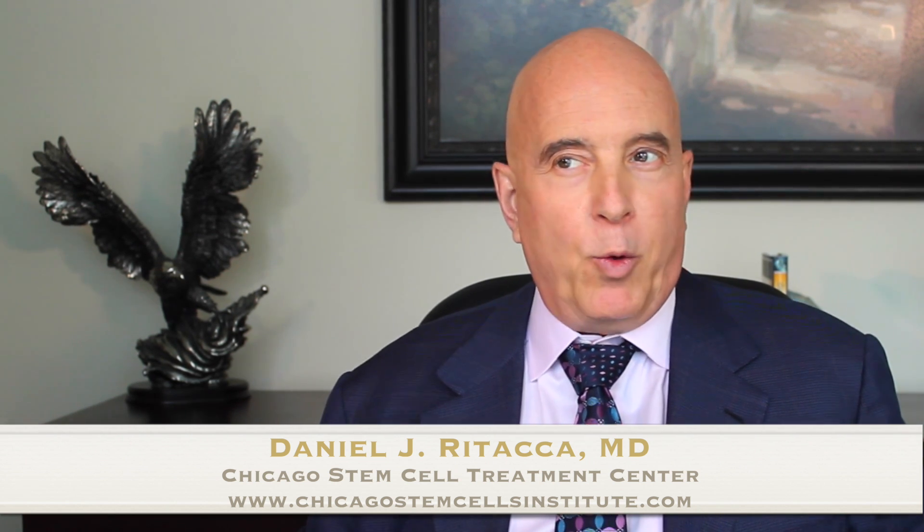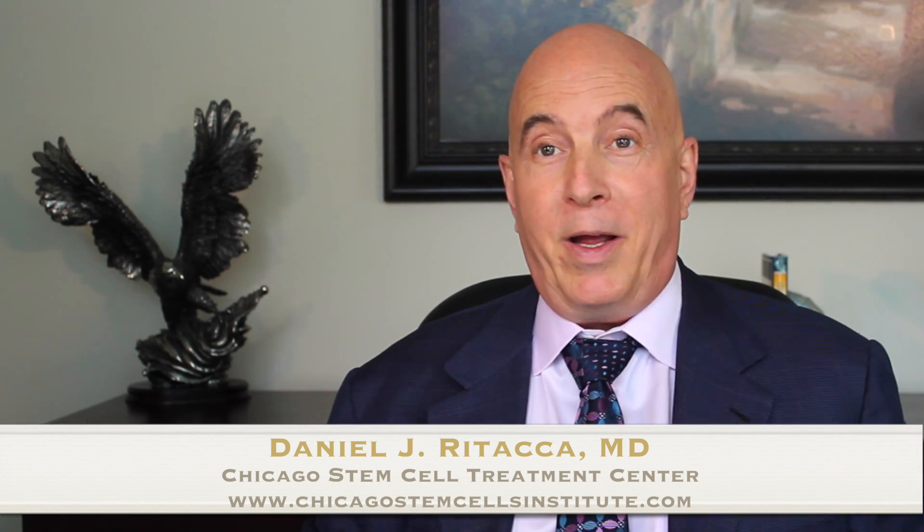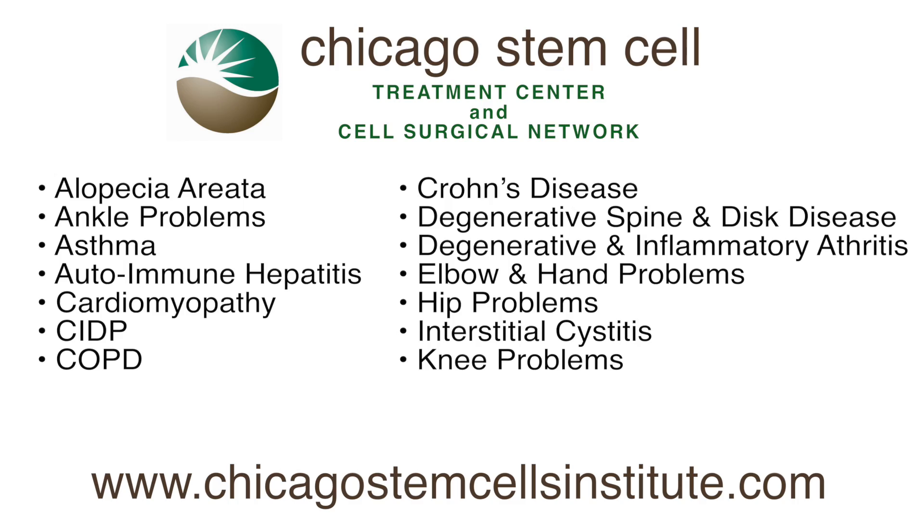How can one not become so fascinated with this regenerative capability, now that we've discovered where the cells are, how to harvest them, how to concentrate them — and what's the next step? To freeze them and grow them. Once we do that, tissue regeneration becomes an everyday event, whether it's liver disease, heart disease, Alzheimer's disease — just about everything.